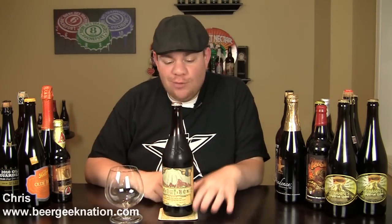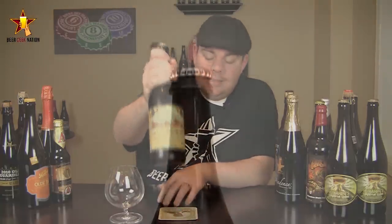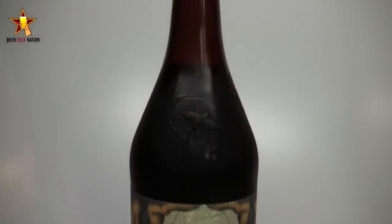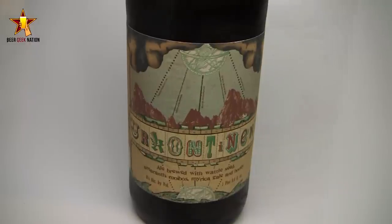Hey guys, what's up? Welcome back to Beer Geek Nation. I'm Yoast Chris. Thank you so much for joining me for another beer review. Today we are looking at the latest limited special release from Dogfish Head. They seem to come out with one of these every other month or so. This is their Erg Continent, an 8% Belgian style double that they collaboratively brewed with Google - the web search people.